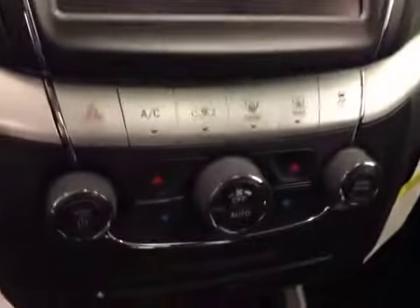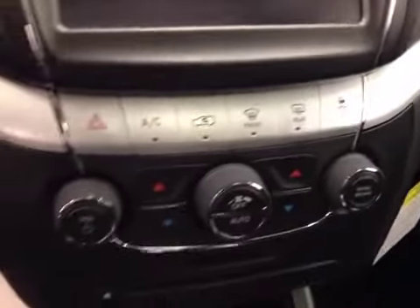Push button start, garage door opener, power tilt sunroof, touchscreen AM/FM radio with CD player and auxiliary/USB capabilities, traction control, dual zone climate controls. Upholstery is black cloth, color is black.